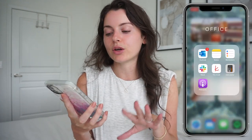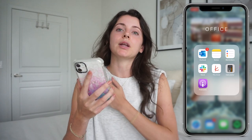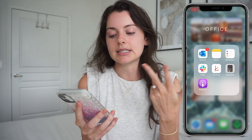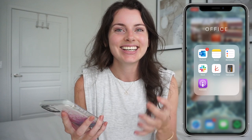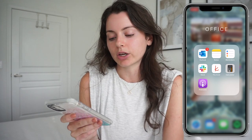The next category is Office, which has a lot of my work stuff. If I'm on the go and need to be involved in work, I have Outlook, Notes, Reminders, and Slack. I also have a wedding planning app in there — it's not really supposed to be there but for some reason it is. And then Calculator and the Apple Podcast app, which I use if I want to listen to a podcast while working.